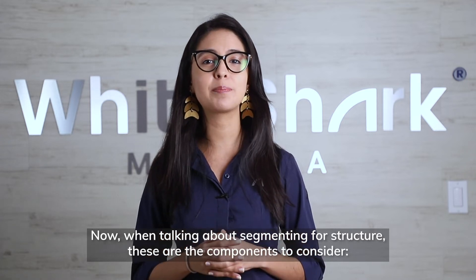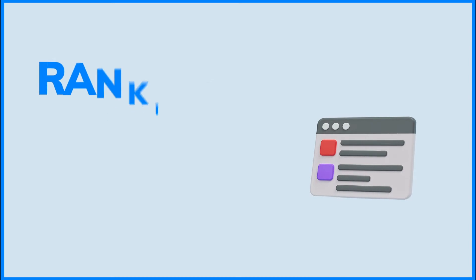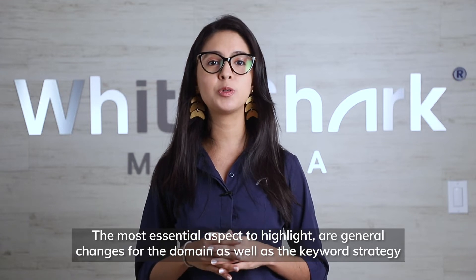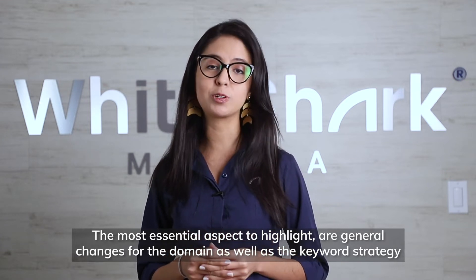When talking about segmenting for structure, these are the components to consider. Ranking shows how a site ranks in the SERPs compared to the previous month. The most essential aspects to highlight are general changes for the domain as well as the keyword strategy.